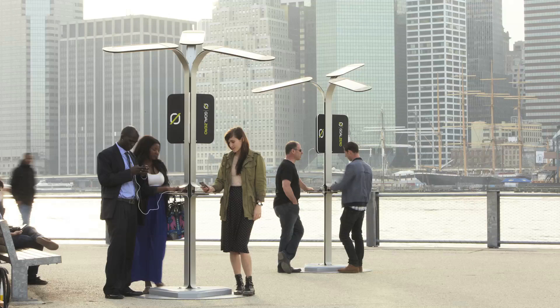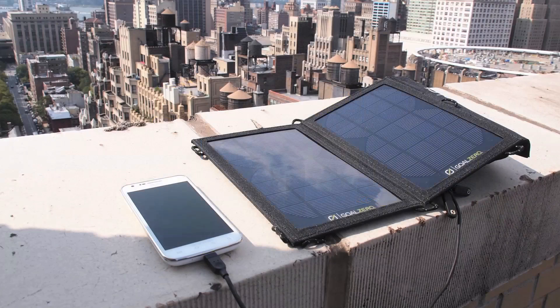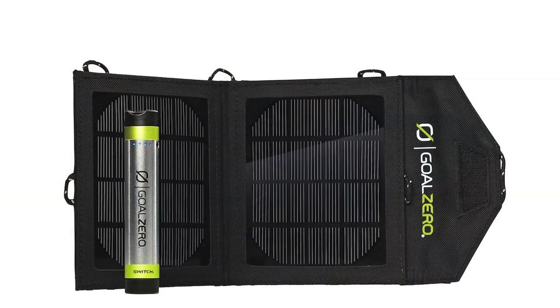We originally had a concept well over a year ago. We found a manufacturing partner who was very interested in working with us, and that was Goal Zero, a consumer solar company. They're already designing, engineering, and making solar products and have a lot of sources for the components that we needed. We felt that they were really an ideal partner to work with us and help develop the design and manufacture it.